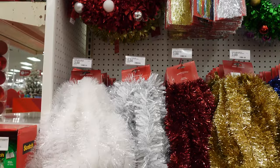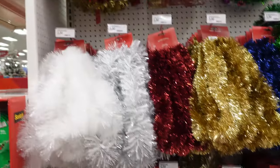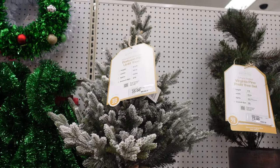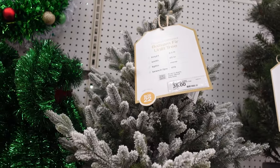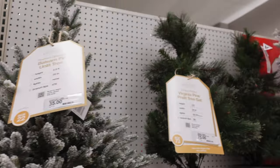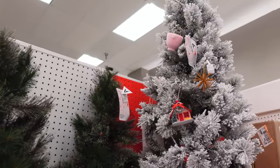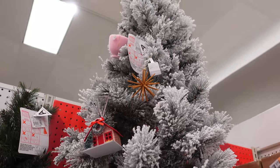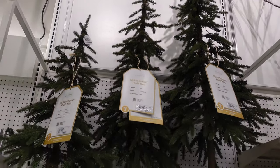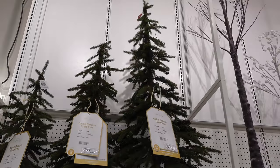Under the wreath they have tinsel — lots of different colored tinsel ranging from like $3 to $5. They've also got some pretty cool Christmas trees. This tiny one is two and a half feet for $35. This one's three feet for $75. And then the bigger one is $100. Then they have these pre-lit trees I've never seen before — the smaller one is $50, the one in the middle is $75, and the bigger one is $100.